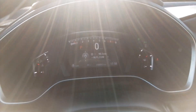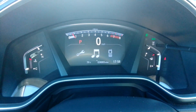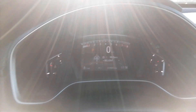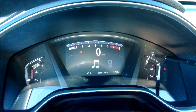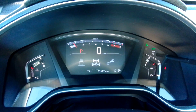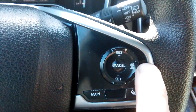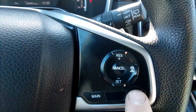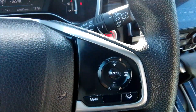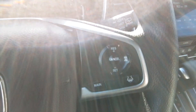You can change what you're viewing on the dash and also change the radio station with these controls. We also have cruise control here — it is adaptive cruise control, so it'll follow the car in front of you and let you choose how close you want to follow. It also has lane assist which helps you steer a little bit.